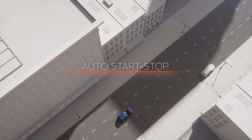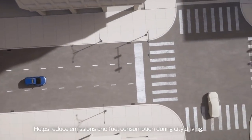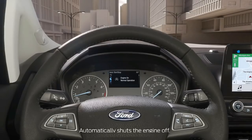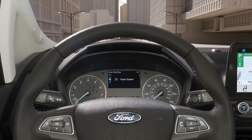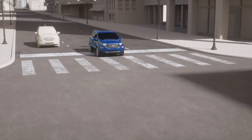EcoSport with Auto Start-Stop technology can help reduce emissions and fuel consumption during city driving. When EcoSport comes to a complete stop, the engine will automatically shut off. Once the driver releases the brake pedal, the engine will seamlessly restart with no impact on the driving experience.